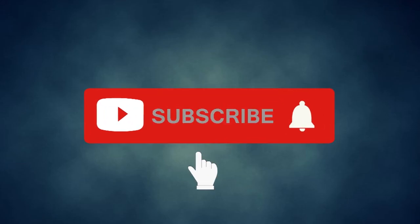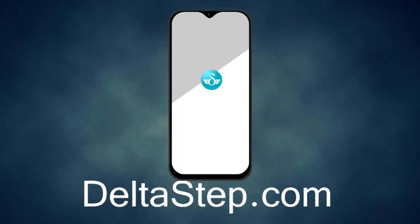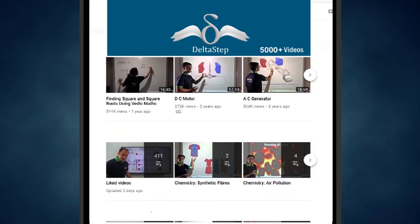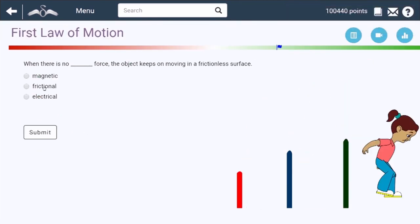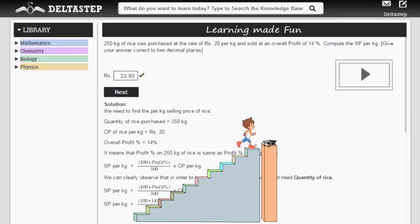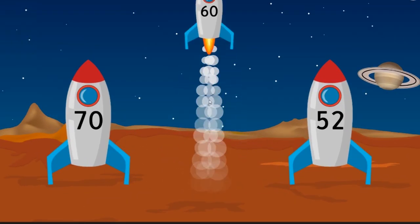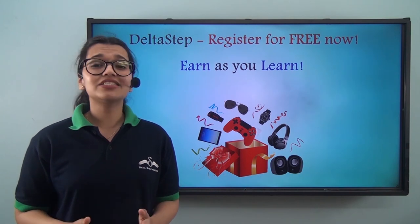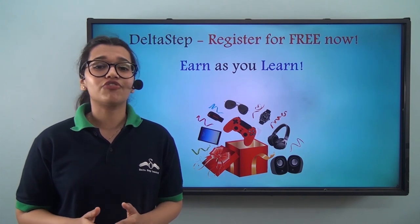Don't forget to subscribe to our channel and hit the bell icon. You can also register for free on Deltastep.com or download the Deltastep app and get easy access to more than 5,000 amazing videos as per your school syllabus. Master each topic with our adaptive practice technology. Get a million-plus questions with step-by-step solutions and unlimited mock tests. Get all your doubts resolved instantly. Learn via games and get a chance to win amazing prizes like PlayStations and iPads. At Deltastep, learning is not just fun and easy — it's rewarding too. So register for free now.